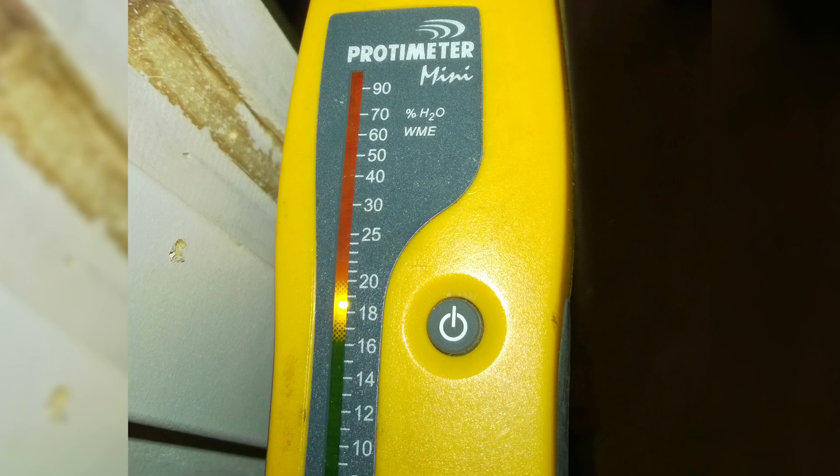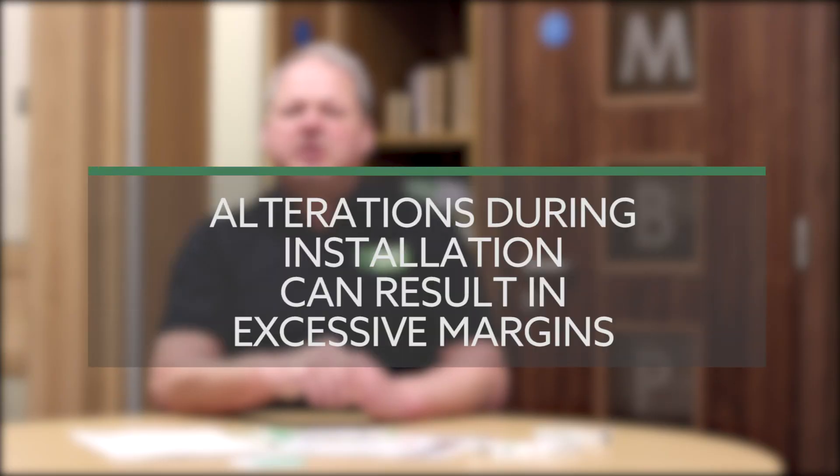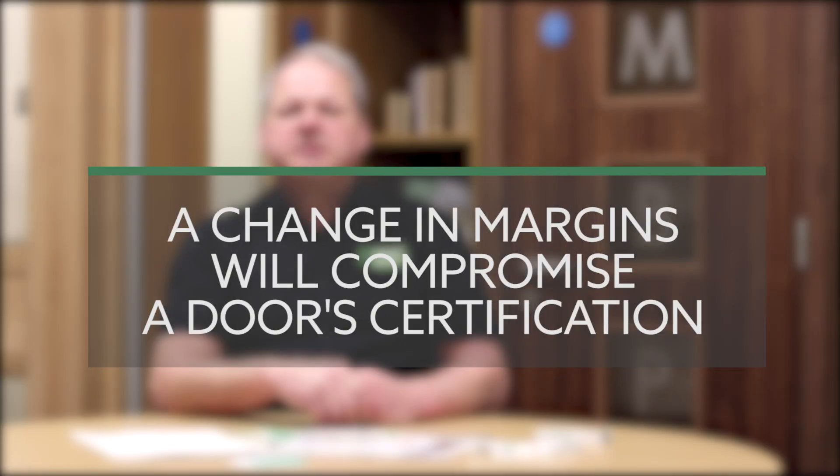Upon delivery, door sets will have between 8–10% moisture content. Be aware that any reduction or resetting of the door configuration due to moisture ingress may result in excessive margins at a later stage when the building dries out. MBB cannot guarantee that door set materials will return to original manufactured dimensions. A change in margins will compromise the certification of any fire or smoke rated door sets. To prevent such issues, doors should be installed when the building is free from excessive moisture or major building works.